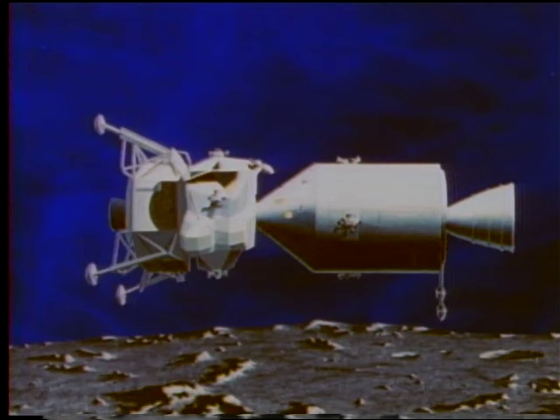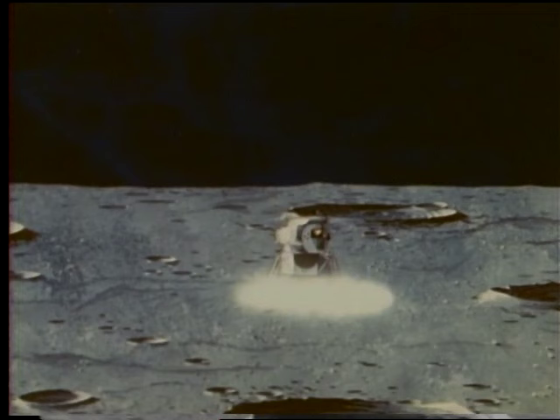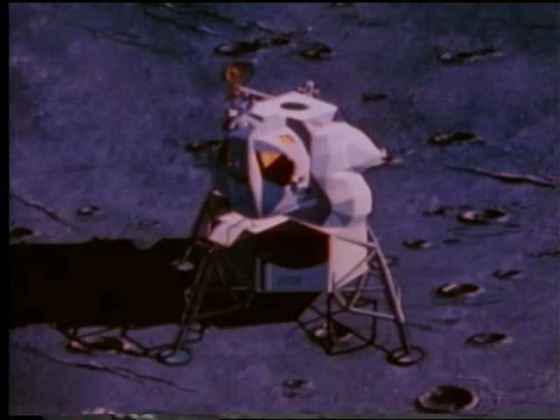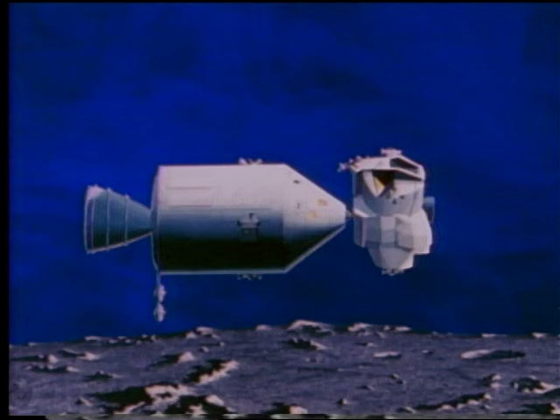The spacecraft actually consists of two separate vehicles: the command module, which remains in orbit around the Moon during the period of lunar exploration, and the lunar module, in which two of the three Apollo crewmen will descend. They will then rendezvous and dock with the command module, retransfer to the command module, and return to Earth, leaving the ascent stage in orbit around the Moon.